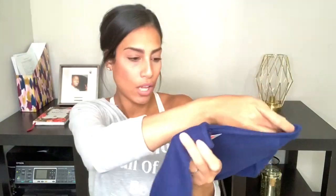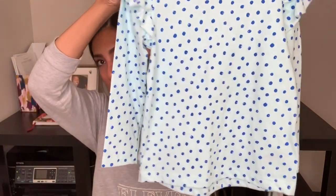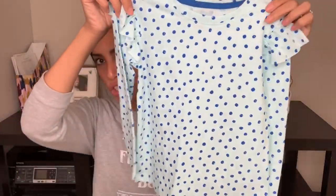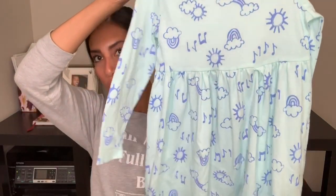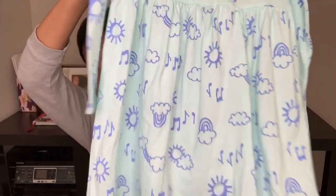I also got her a few long-sleeve shirts on clearance. The first is a dark blue shirt that says 'Love Will Light the Way' in gold — originally ten dollars, got it for three dollars. The next is from Cat and Jack, a polka-dot shirt with ruffle sleeves — originally eight dollars, got it for two dollars and 48 cents. The last one is also from Cat and Jack with clouds and sun on it — originally eight dollars, got it for two dollars and 38 cents. I thought it would look really cute with leggings.